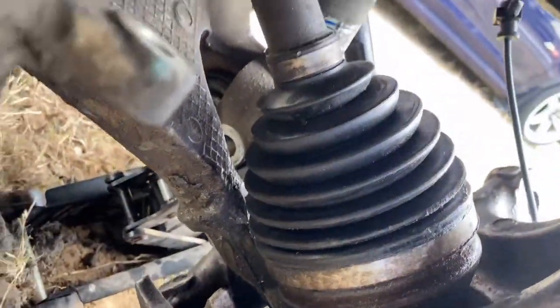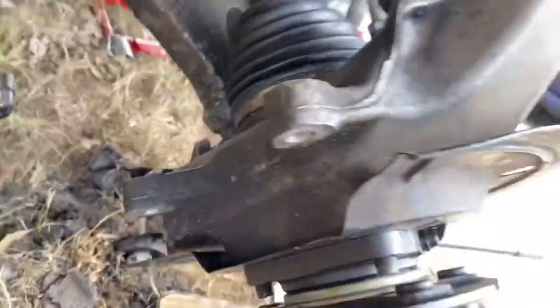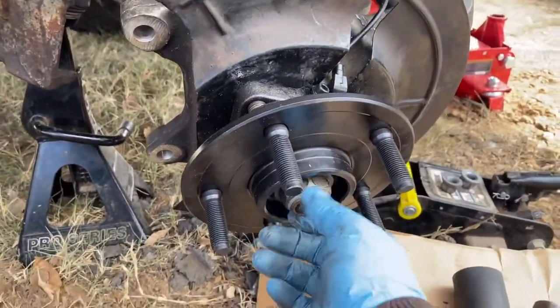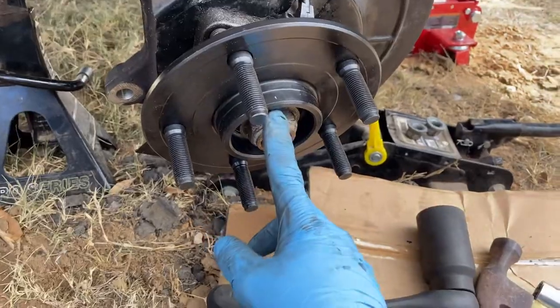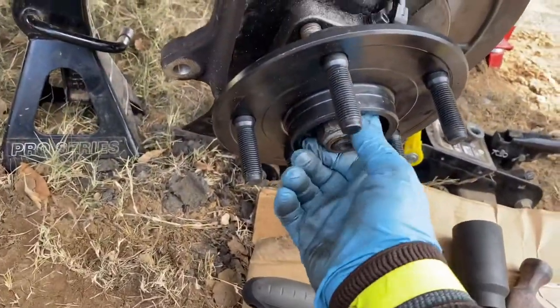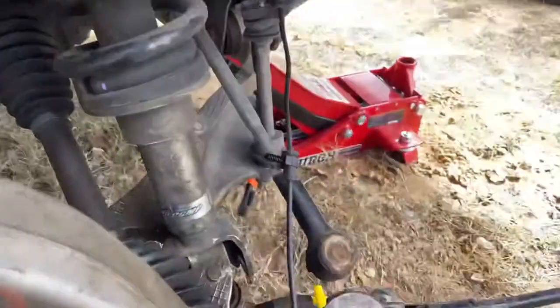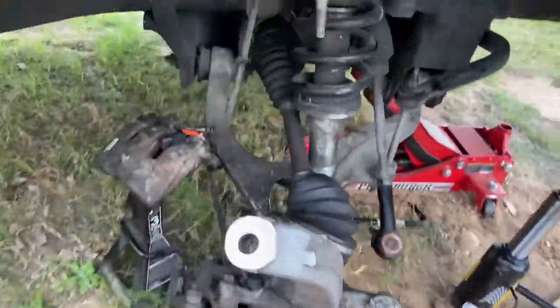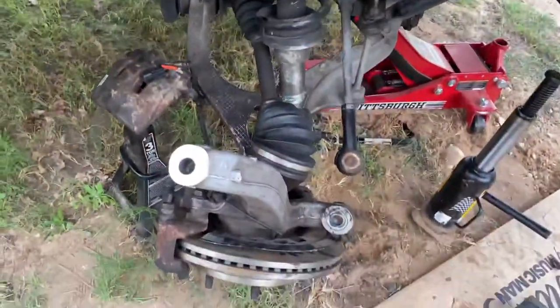The three bolts in the back with a 21-millimeter deep socket are in and torqued down. Now we push the CV axle through and we have the CV axle nut on. We just gotta use the pry bar to hold it down so we can torque it correctly, then reconnect the tie rod and the upper ball joint.